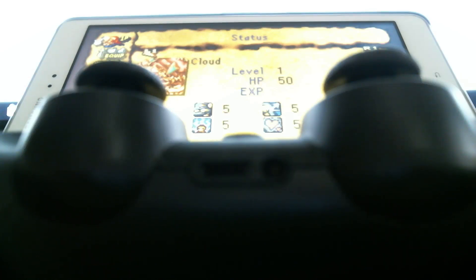To begin device pairing, simply hold down the PlayStation button on your controller and the Share button at the same time until the light begins to pulse white. Then accept the Bluetooth connection on your Android device.